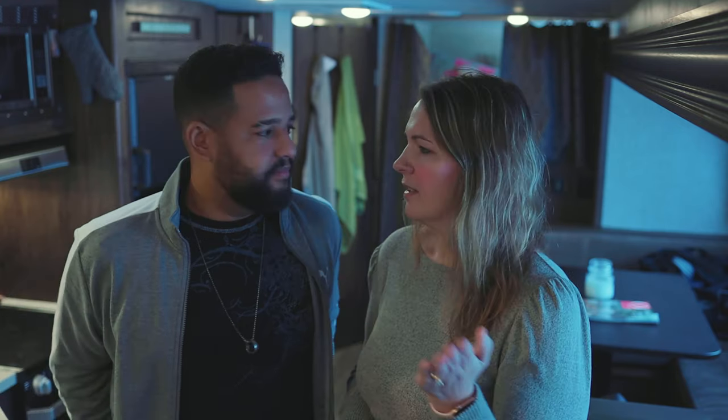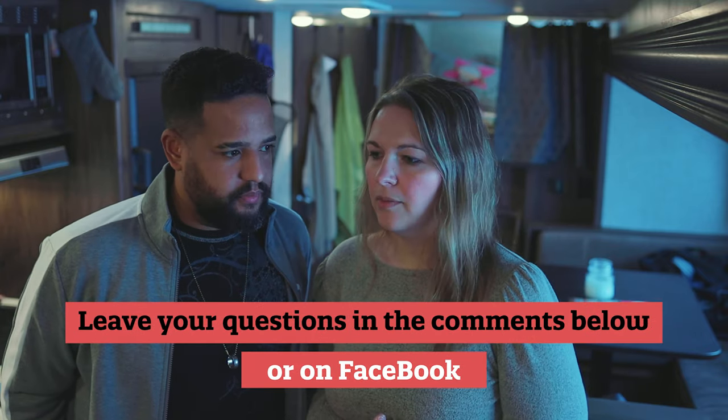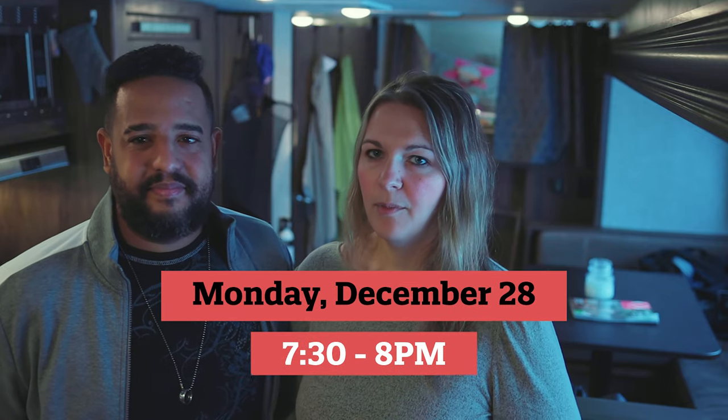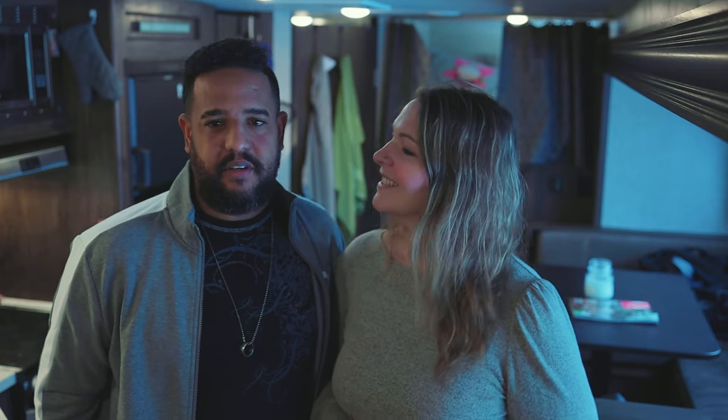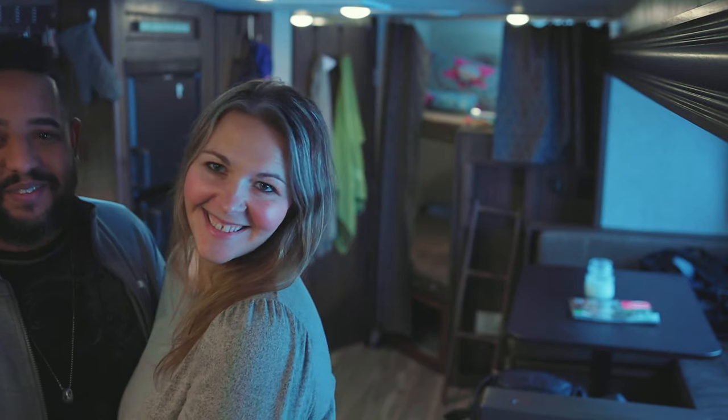That's our video for today. We have something fun to announce: since we're not RVing and traveling as much right now, we're going to do a live stream next week on Monday the 28th. Send us your questions now so we have an idea of what you want to know. Instead of a regular video that week, we'll do a live stream and answer questions — hope you join us!